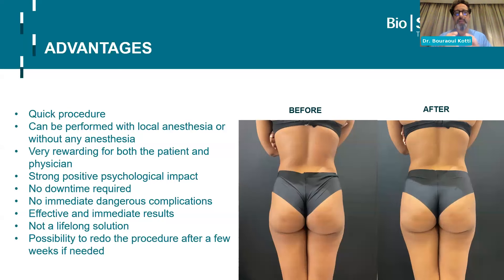There is a strong positive psychological impact — I saw this with my patients. They see the difference when they put their jeans on. There is no downtime required, and there are no immediate dangerous complications like the embolism we may see with fat grafting. It's effective, it's immediate, it's there. Even if you don't like it, it's not for life.